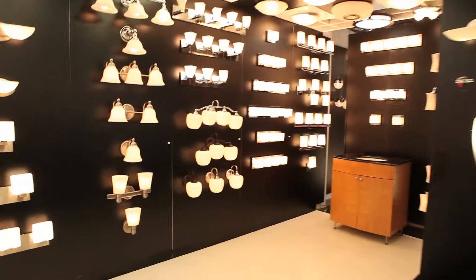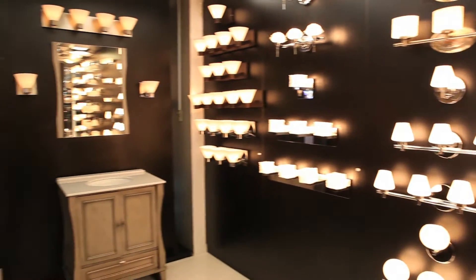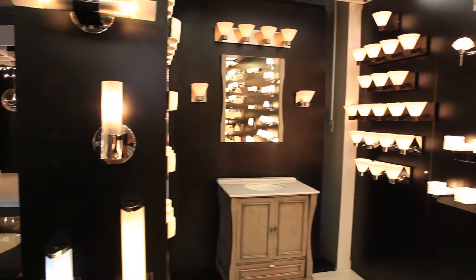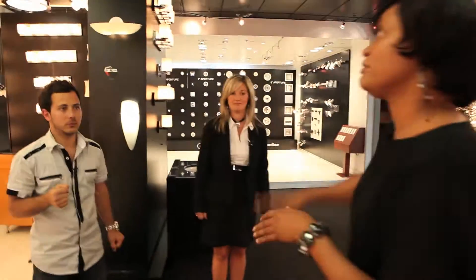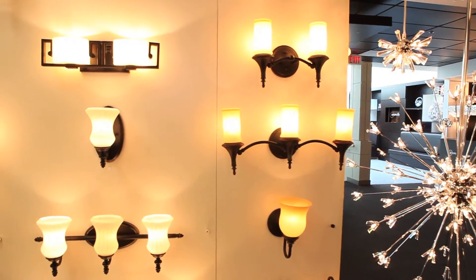Over here we have a lot of bath vanities. We have a selection that's more on the contemporary and transitional side — most of our families are done in satin nickel, polished chrome, and antique brass. On this side, we've got our traditional family done in gold and oiled bronze.